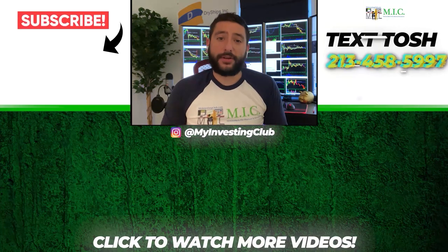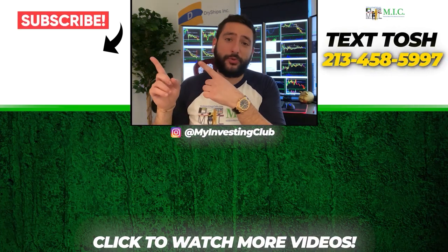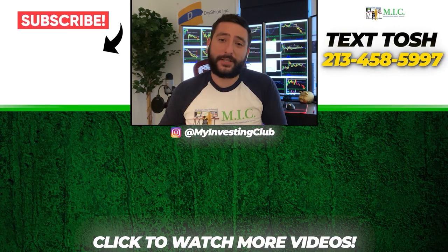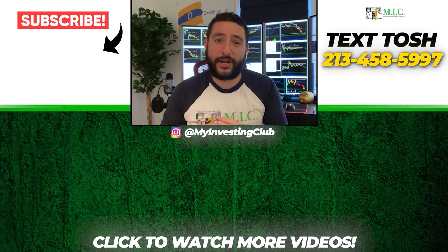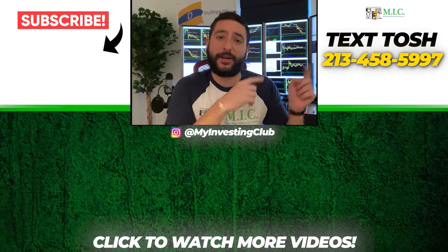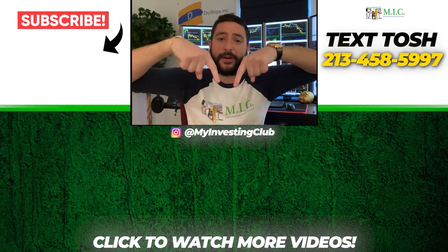Thank you so much for watching our video. If you want to see more, please subscribe to our YouTube channel by clicking the button here — we do our best to post a new video every single day. If you have any questions about MIC or general trading questions, please text Tosh using the number here. Also stay up to date by watching some of our most recent videos right over here.